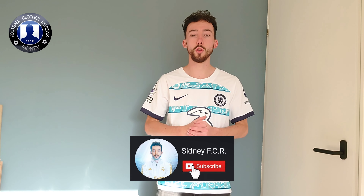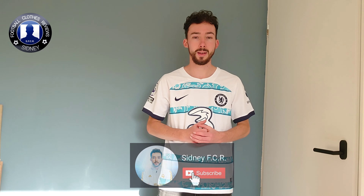If you want to check this one out, I bought this one from CCSport24. The link is in the description.